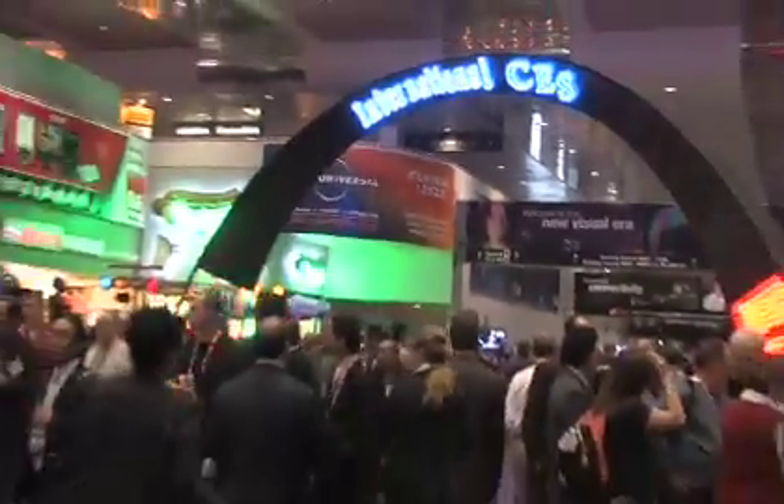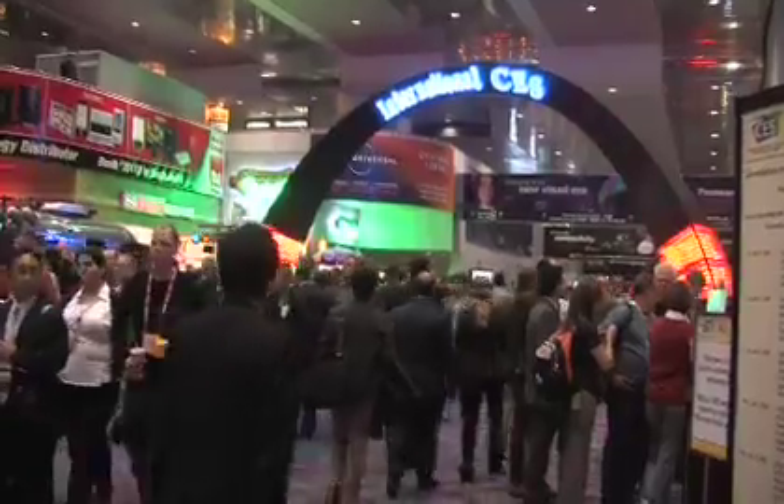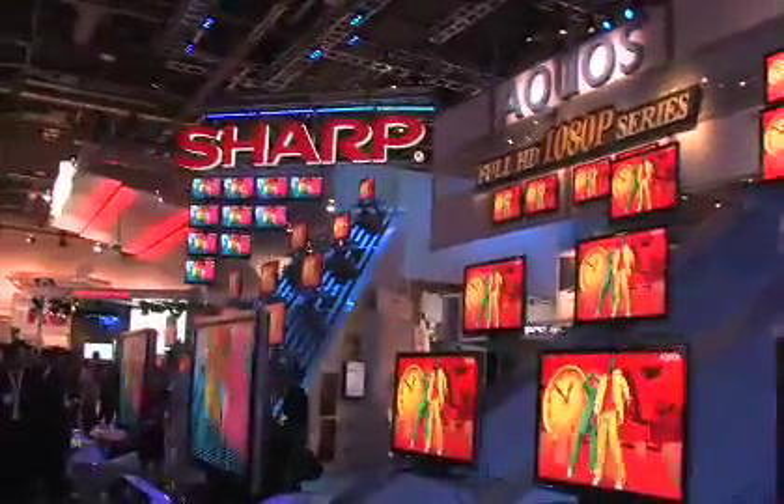Everybody wants a large flat-screen TV — or many, many Americans do. How do we power that? We need to look at ways of making those as efficient as possible so we can enjoy the things we want to enjoy without busting the power grid.